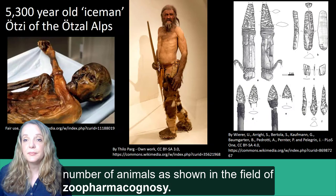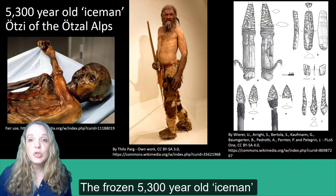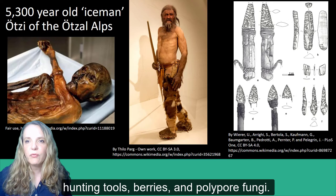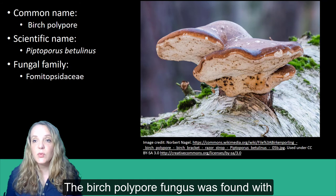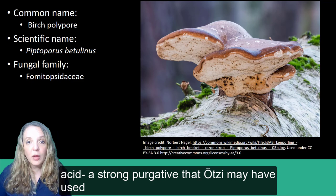In addition to pollen samples, other more intact remains of plants have been found with the remains of early humans. The frozen 5,300-year-old ice man Ötzi of the Ötztal Alps, discovered by two hikers in 1991, was accompanied by hunting tools, berries, and polypore fungi. A natural reconstruction of Ötzi is on display at the South Tyrol Museum of Archaeology, alongside illustrations of his tools including a dagger, scraper, borer, and arrowheads. The birch polypore fungus found with Ötzi was likely used as a purgative to treat his helminthic infection — the birch polypore produces agaric acid, a strong purgative that Ötzi may have used to treat the whipworm found in his gut.